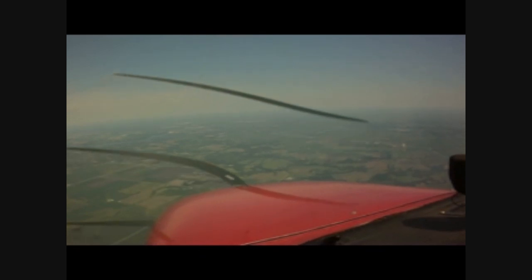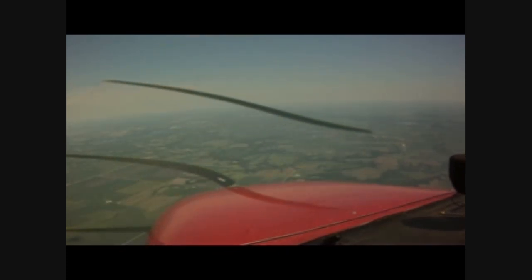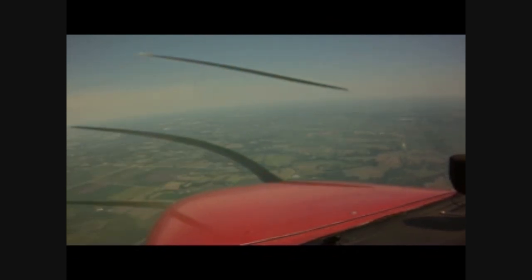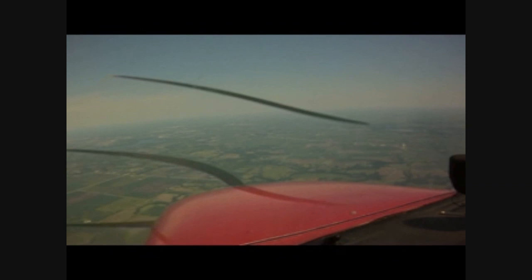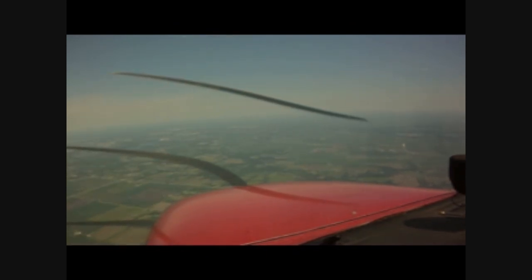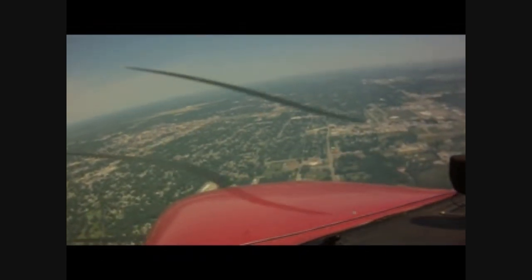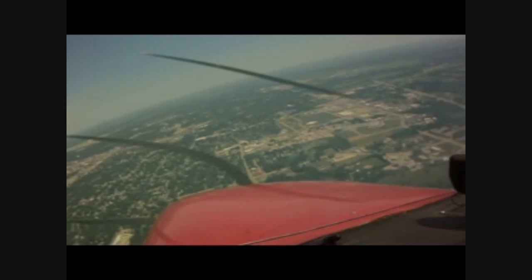Springfield Tower, this is November 80470, inbound to land on runway 3-1, currently 16.7 miles out. Cessna 4-7-0, Springfield Tower, runway 3-1, cleared to land, number 2, following a Cessna 9 miles southeast of the airport. On landing, hold short of runway 2-2 for Bonanza traffic landing runway 2-2. We're number 2 for landing, following a Cessna, we'll land on runway 3-1 and hold short of 2-2 for further instructions, November 4-7-0. Cessna 4-7-0, the entire runway is yours now. Roger, 4-7-0, we will do a left base and final approach on to 3-1, we are currently 5 miles out.